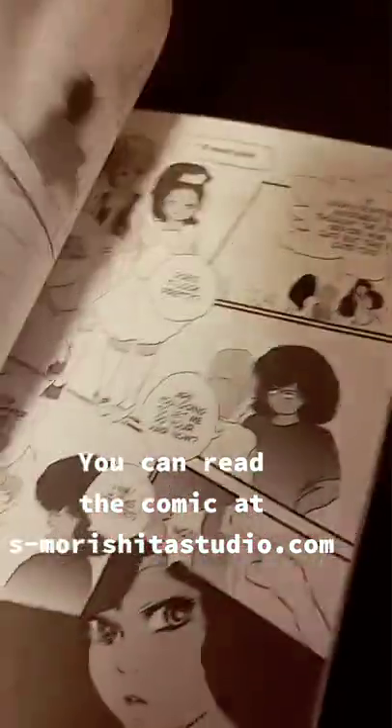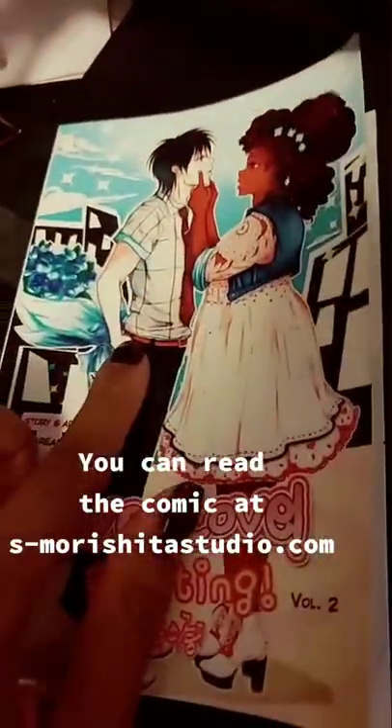Hi guys, so I shared in a couple videos how I published my own comic, and I wanted to go ahead and share that with you guys real quick.